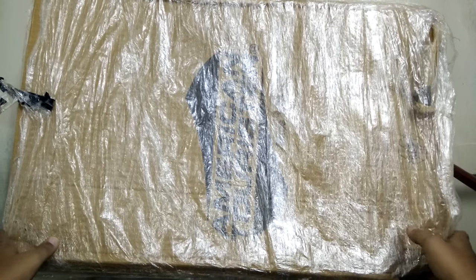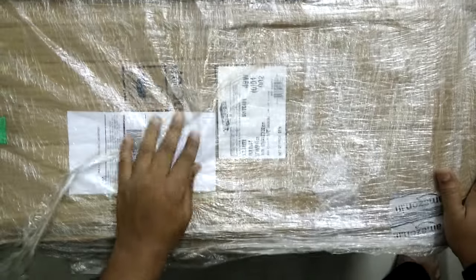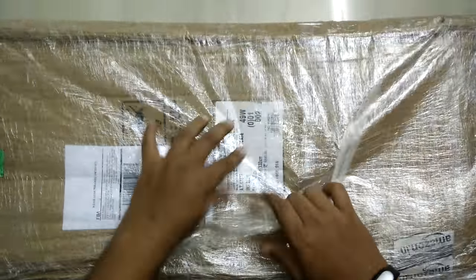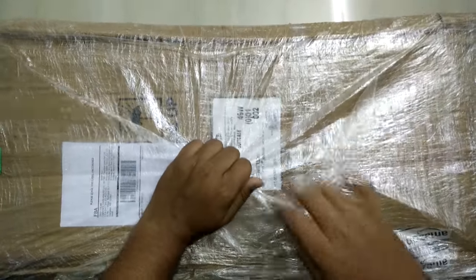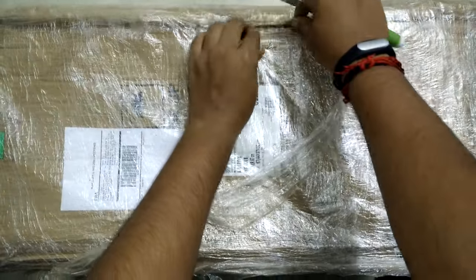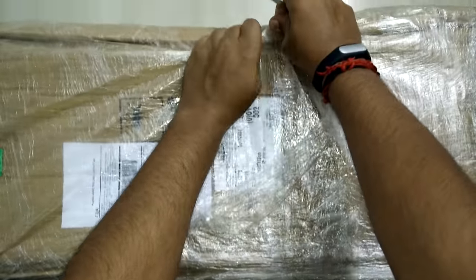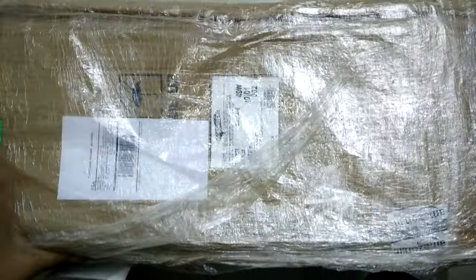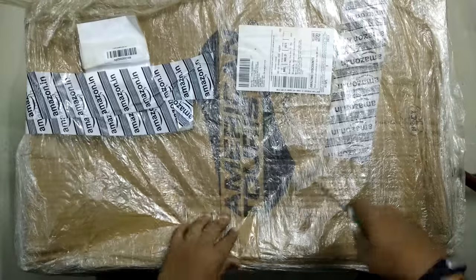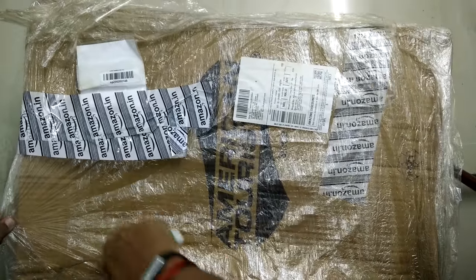This is probably the biggest package I've ever received from Amazon.in. It's an American Tourister travel bag. Let's see how it looks — oh my god, this is tough. American Tourister.